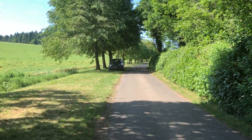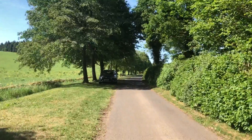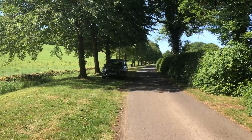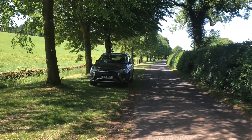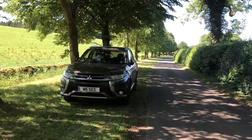By the way, it is a Mitsubishi Outlander plug-in hybrid. I got about 24 miles on pure electric, so that means I can come out here three times without having to plug it in.